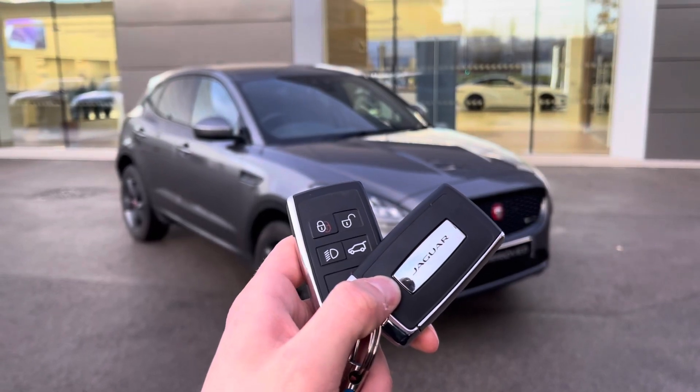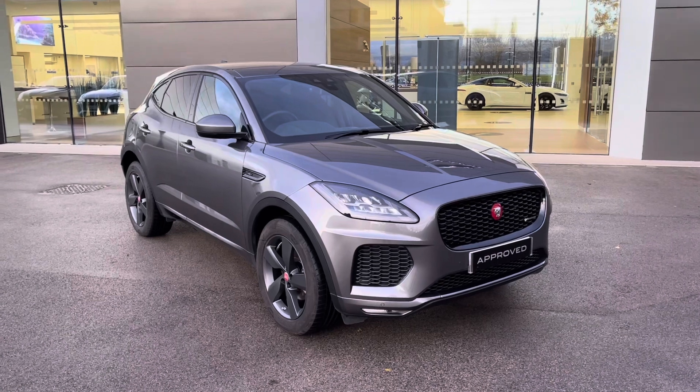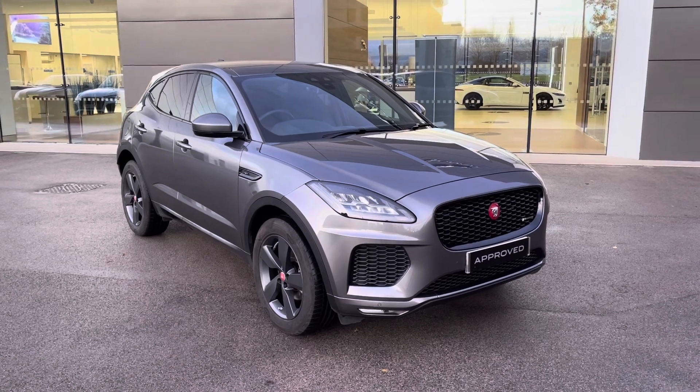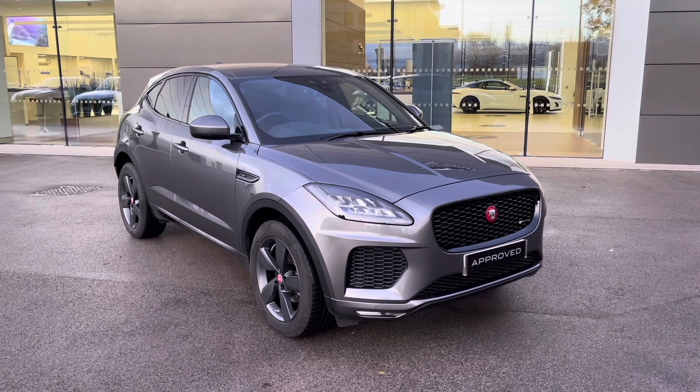Hi there, my name is Sam and today I will be showing you around this incredible Jaguar E-Pace. This is a D180 Checkered Flag all-wheel drive, finished in the gorgeous Corris Grey. This 20-plated vehicle has covered just over 16,000 miles and is now available from Jaguar Crewe.